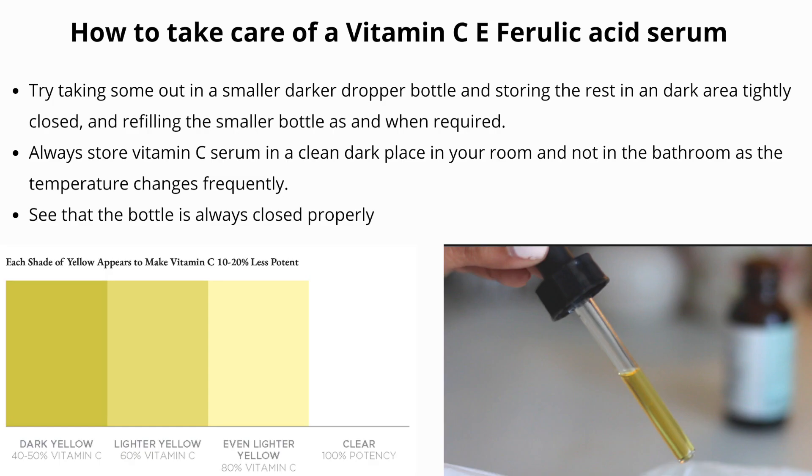A thing to keep in mind when buying the Skinceuticals C Ferulic Serum: it can range from clear to pale yellow due to its active ingredients. But over time it will turn deep yellow, orange, and even brown, which means the product is less effective and should be replaced. When I bought mine, it was a pale yellow.